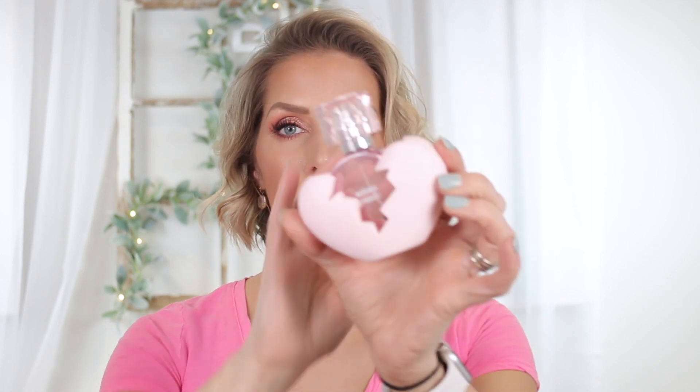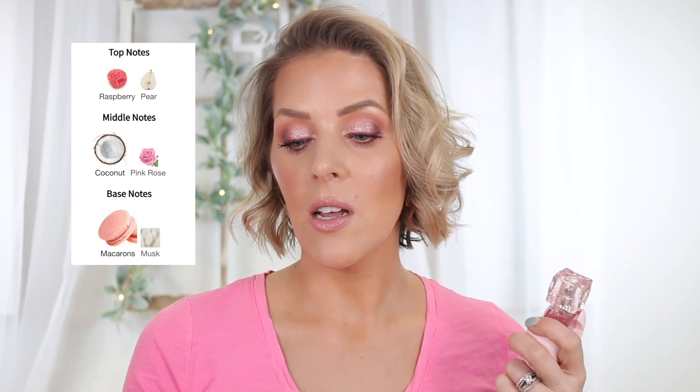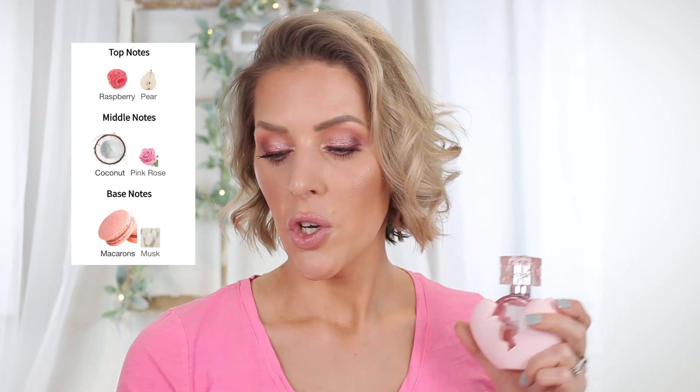This is the Thank U Next perfume. I got this because it was five times the points on Ulta for this specific perfume. There were very polarizing reviews — split right down the line between 'I love it, it smells amazing' to 'this smells like dill pickles in a perfume.' That is the most negative review I saw, and I'm not going to lie and say I don't agree with it to an extent. The opening is very dill pickle-ish. The top notes are raspberry and pear, middle notes are coconut and pink rose, and base notes are macarons and musk — which, when I read that, I was like sign me up.